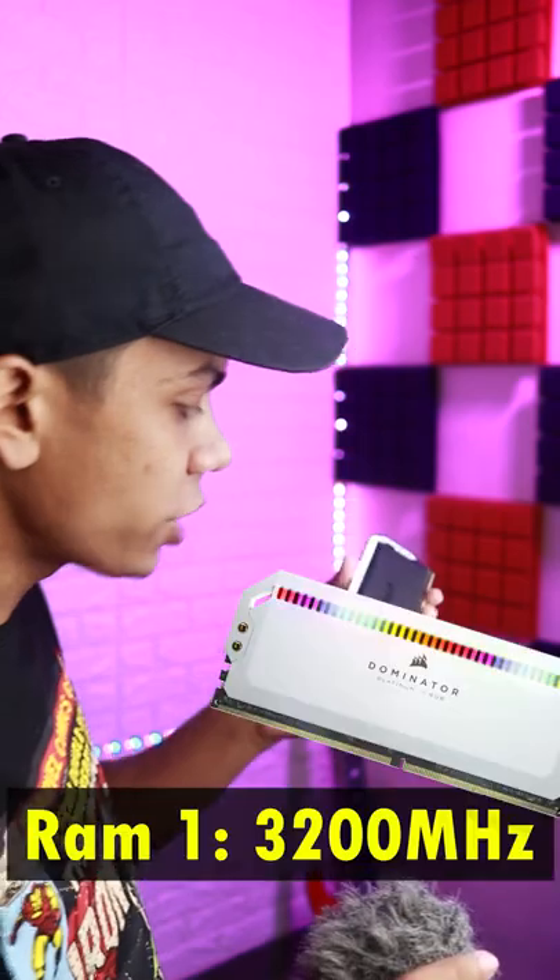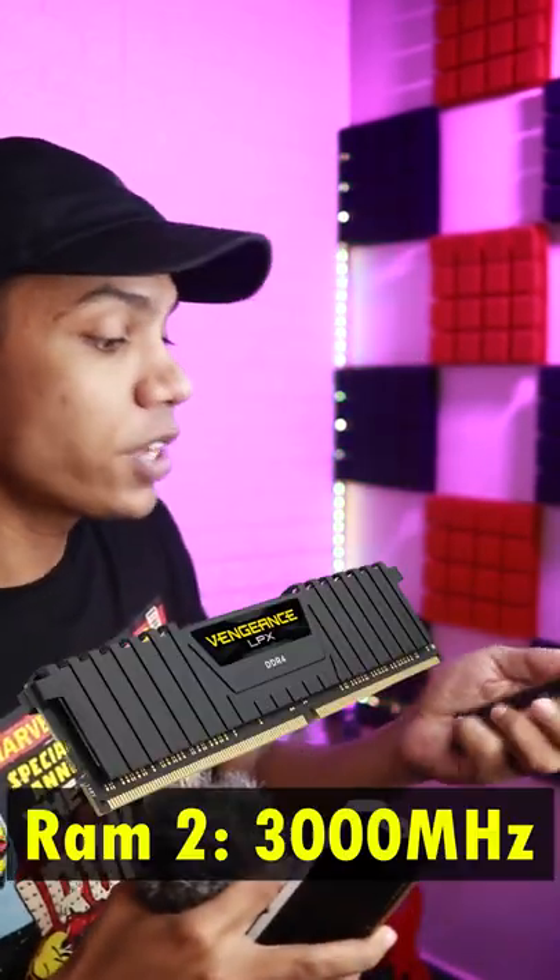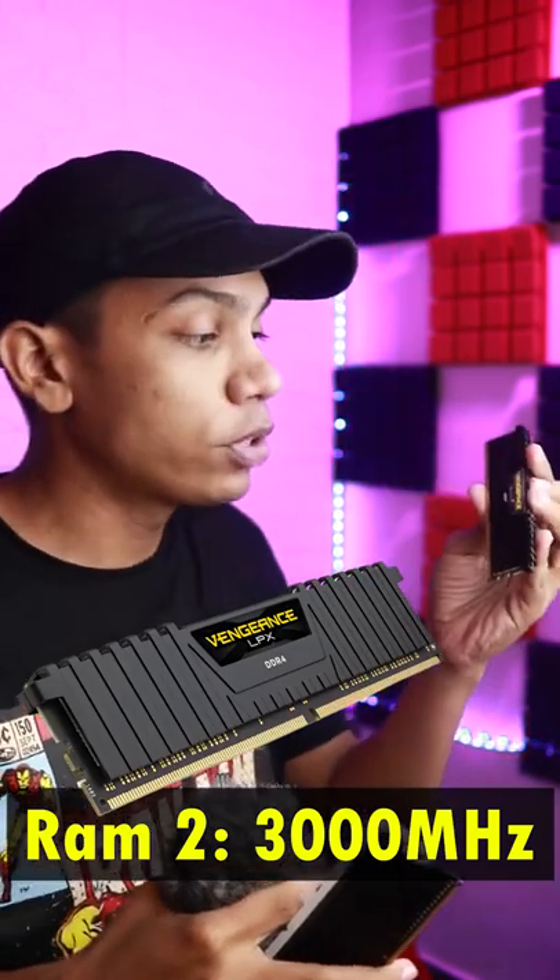I am going to be using the Corsair Dominator Platinum RGB at 3200MHz, and the Corsair LPX Vengeance RAM stick at 3000MHz.